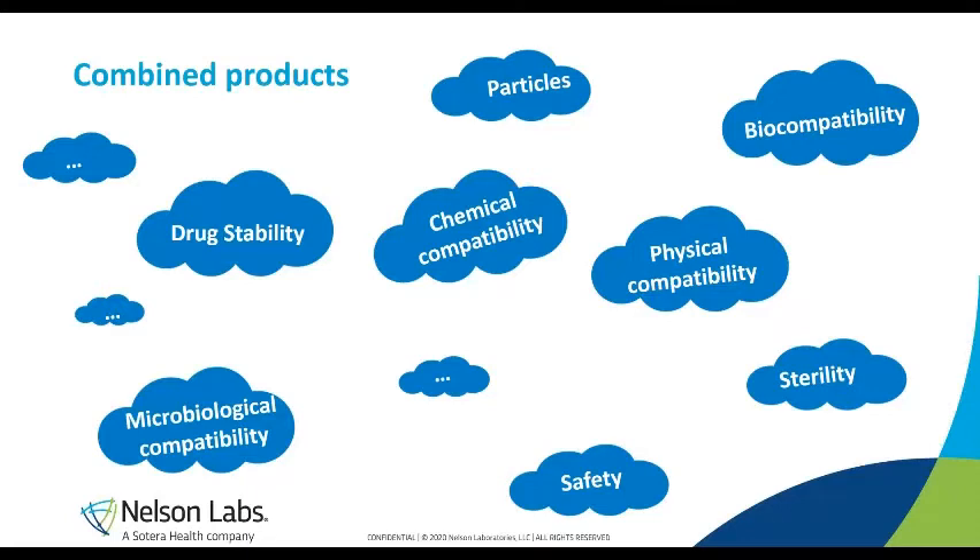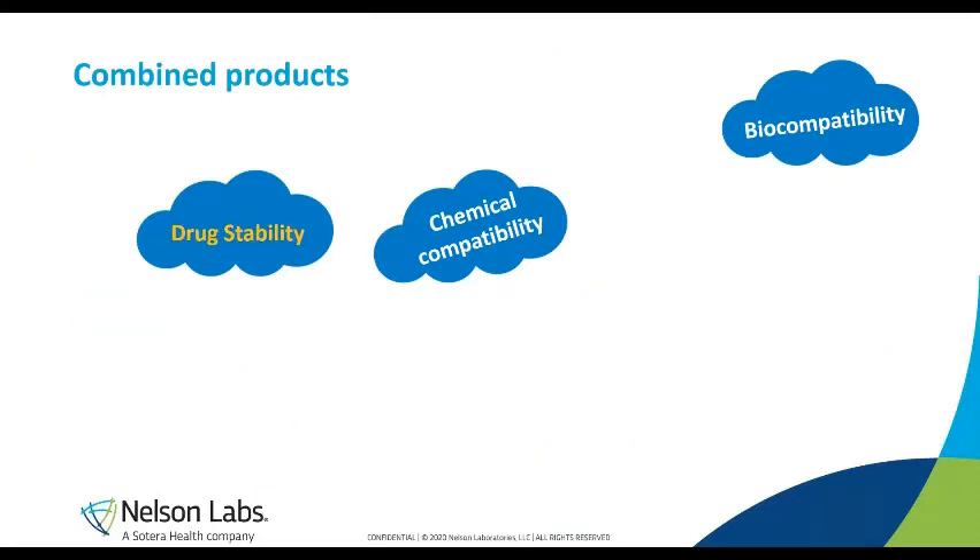Even philosophically, there is not just one test to assess compatibility. From different points of view, people think about different aspects: drug stability, microbiological compatibility, labeling, safety, biocompatibility, physical compatibility, and so on. We cannot cover all these aspects today, so we are going to focus on three: in-use stability, chemical compatibility, and we will end by briefly discussing biocompatibility.